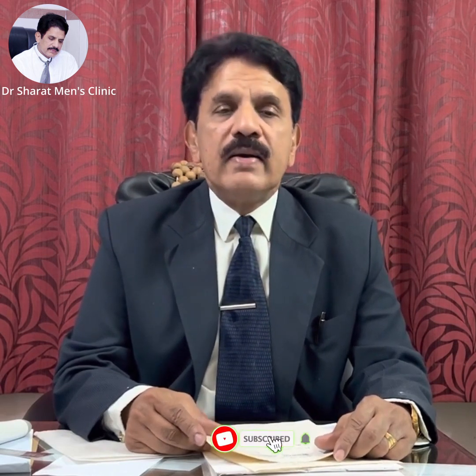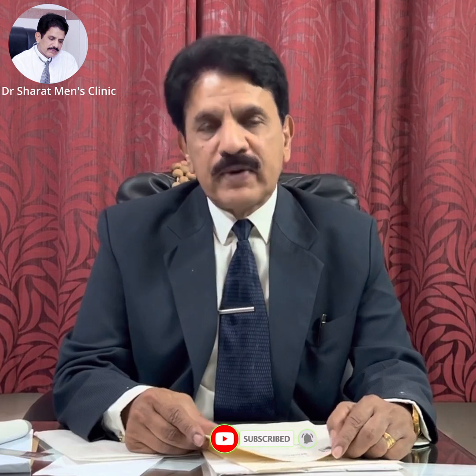If you like the video, give a thumbs up and press the like button. If you are not yet subscribed to our channel, please press the subscription button — it is free. You will get one or two videos every week. Thank you very much for watching my video. Namasthe.